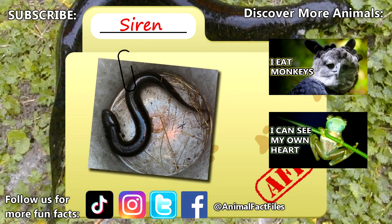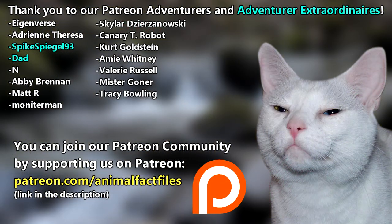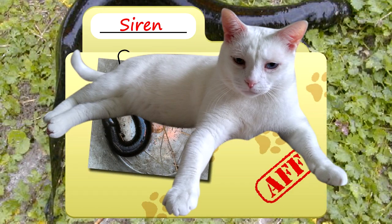For more facts on sirens, check out the links below. Give a thumbs up if you learned something new today. Thank you to our patrons — SpikeSpiegel93, Dad, and everyone else for their support of this channel. And thank you for watching Animal Fact Files.